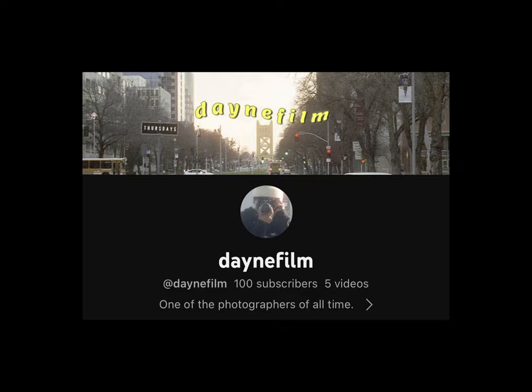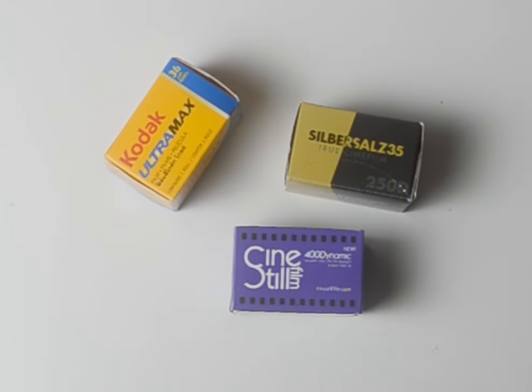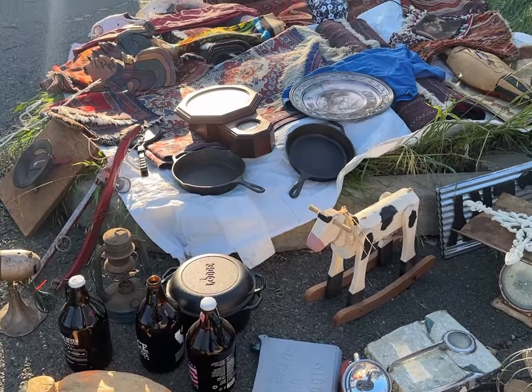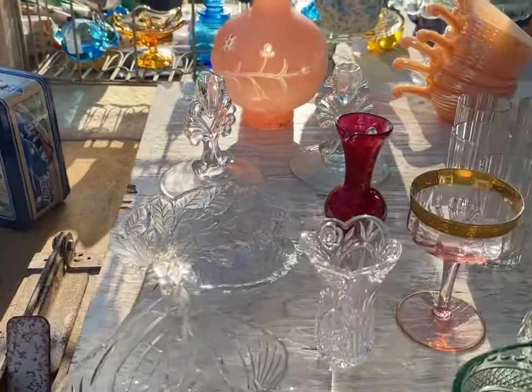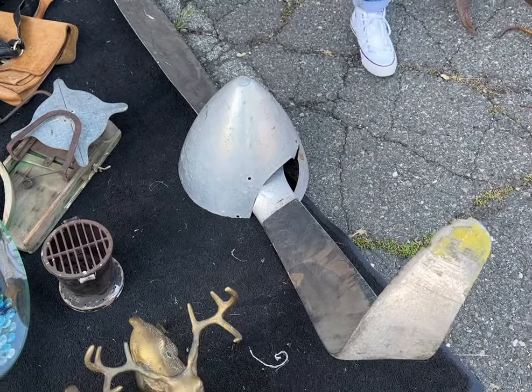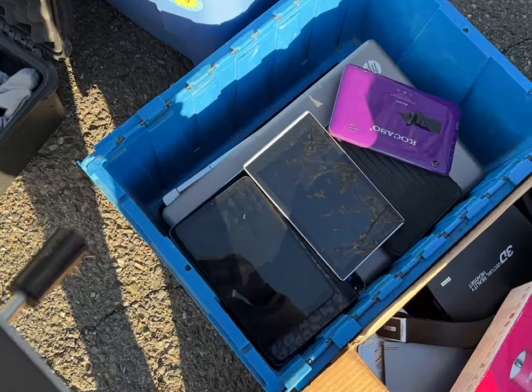In order to feed that childlike whimsy I get from shopping in person, and also to celebrate 100 subscribers, we're going to an antique fair. I'm always impressed at the sheer variety of stuff you can find — your typewriters, street signs, and for some reason an airplane propeller.